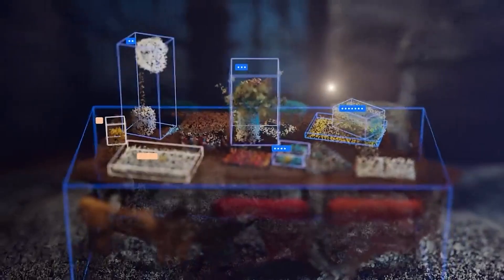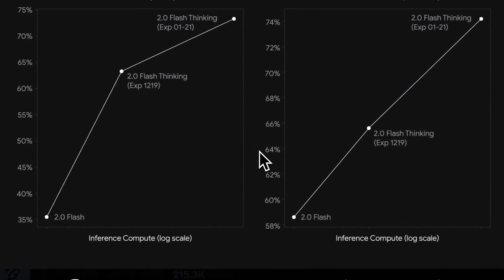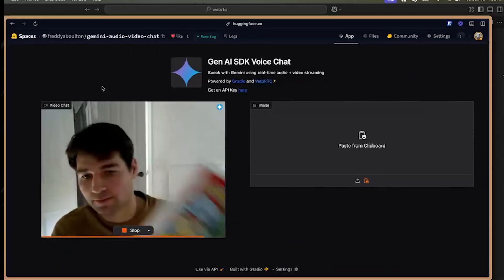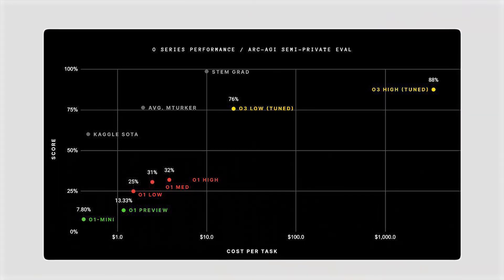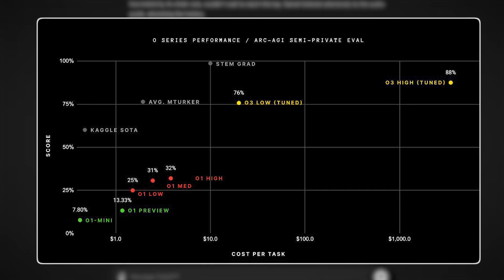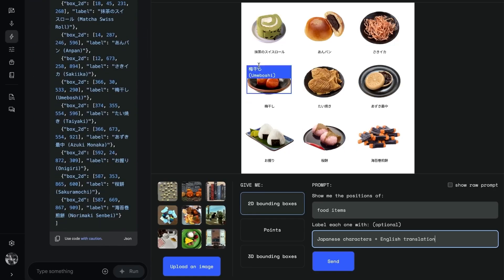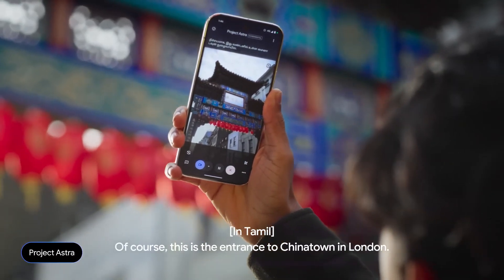Google has launched Gemini 2.0 Flash Thinking, an AI model breaking barriers with its record-setting benchmarks and groundbreaking transparency features. During its beta phase, it's completely free — a sharp contrast to OpenAI's premium models, where costs for advanced capabilities like the O3 model can range from $20 per task to $3,500 for high-compute operations. Gemini 2.0 stands out for its ability to handle extensive workloads efficiently, redefining accessibility and capability in the AI landscape.